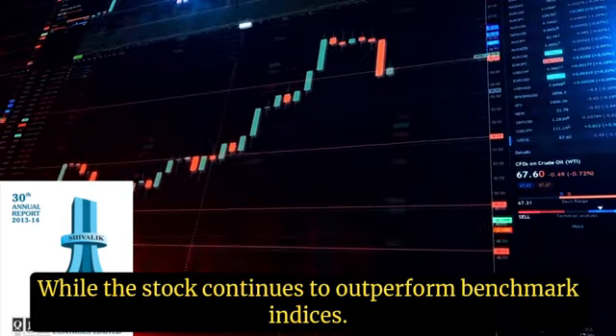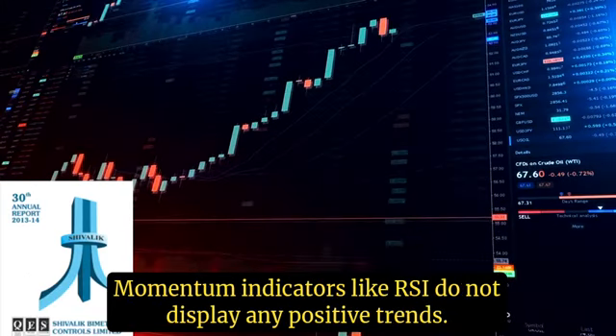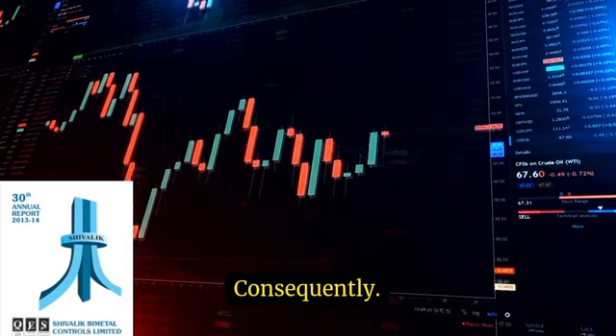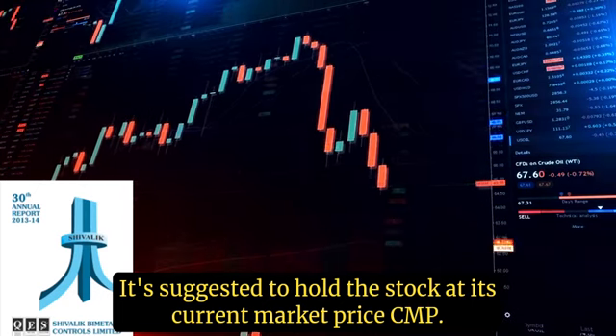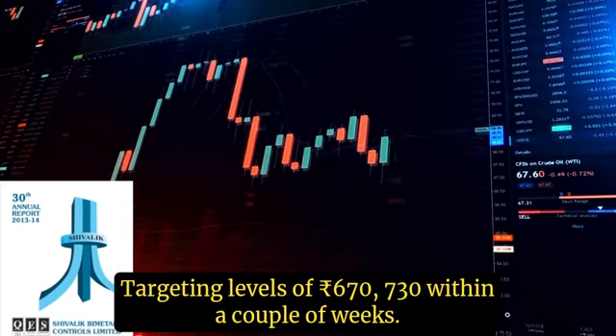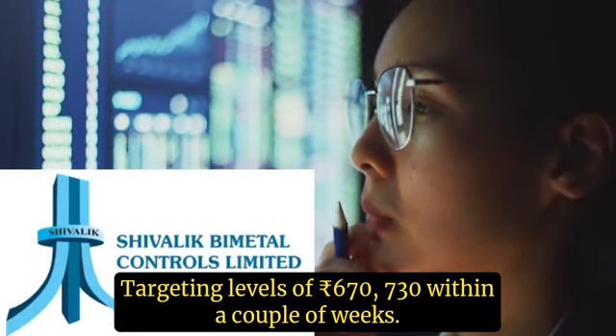While the stock continues to outperform benchmark indices, momentum indicators like RSI do not display any positive trends. Consequently, it's suggested to hold the stock at its current market price (CMP) with a stop loss at Rs 496, targeting levels of Rs 670–730 within a couple of weeks.